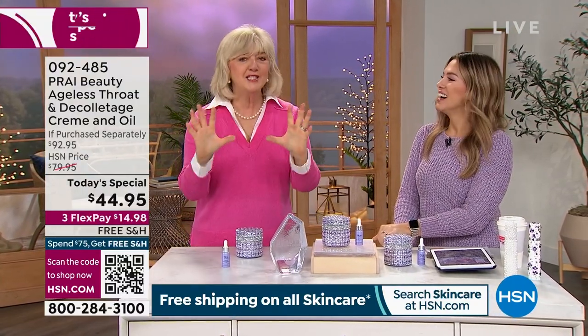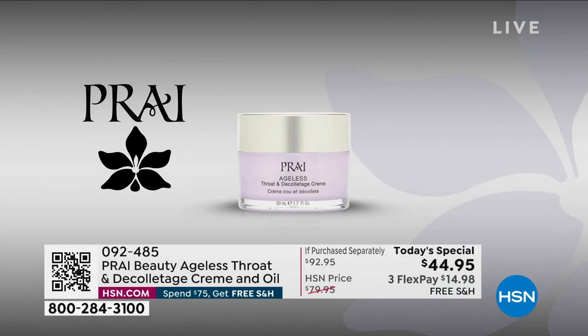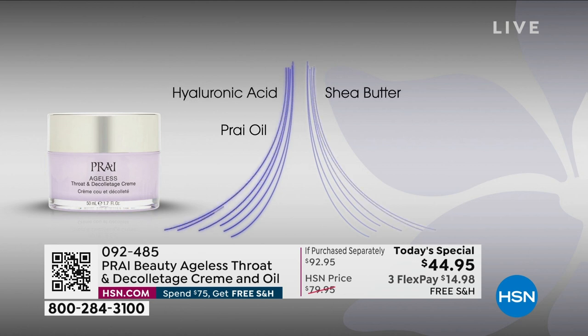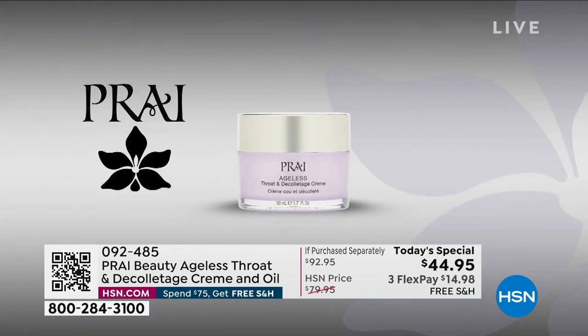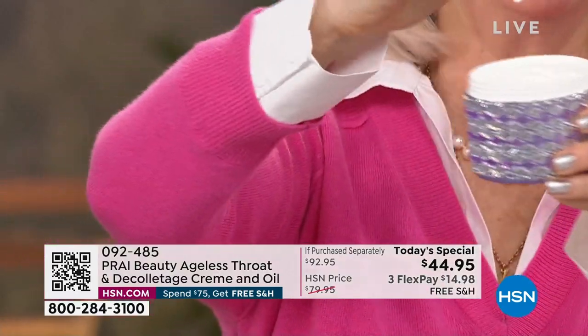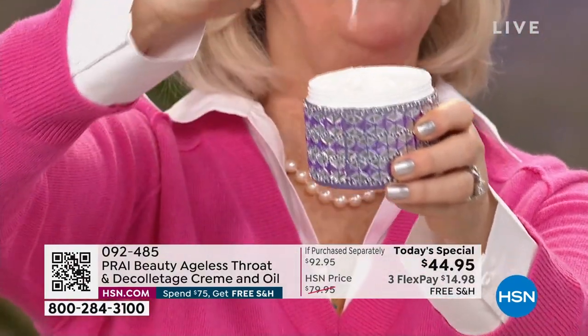We've got fantastic technology with SepiLift. When it hits the neck, you will feel an amazing spring — like somebody's giving you support, like pulling on support pantyhose. It's got hyaluronic acid for plumping and the famous Pry oil. And if you even touch the cream, you can see the resilience — look at that bounce. It waves, it wiggles. That's the kind of elasticity going onto your neck.